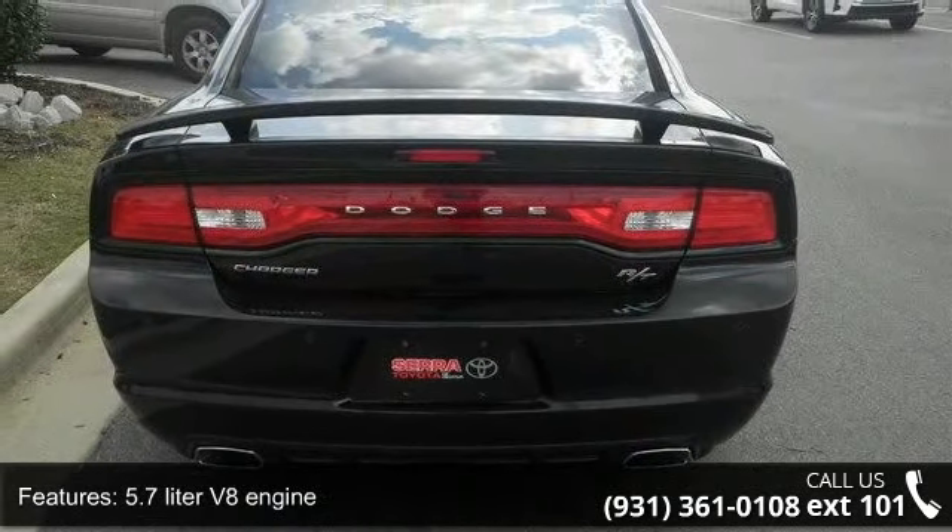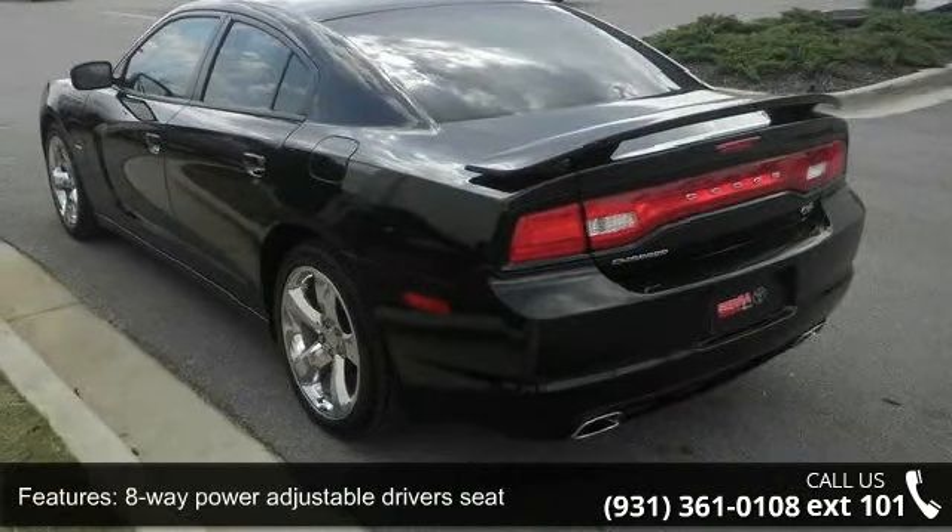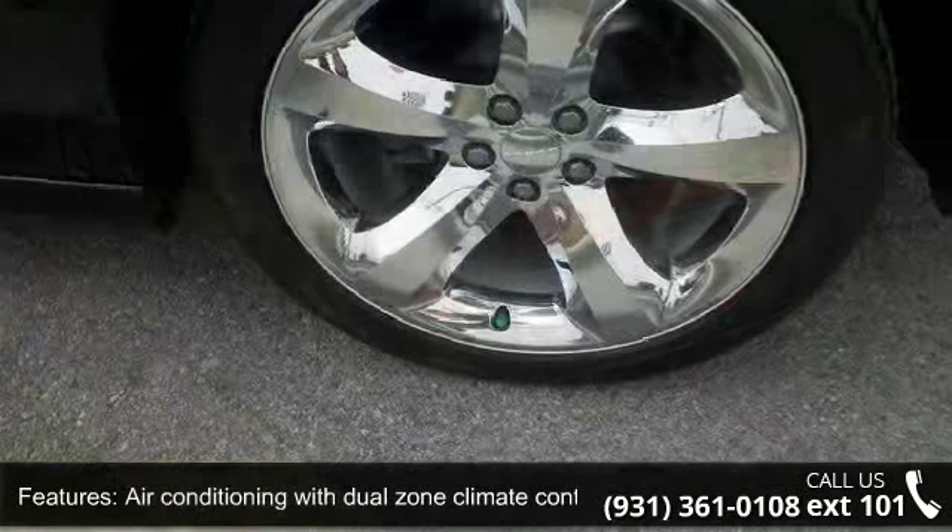Air conditioning with dual-zone climate control, audio controls on steering wheel, automatic transmission, Bluetooth, and clock in radio display.